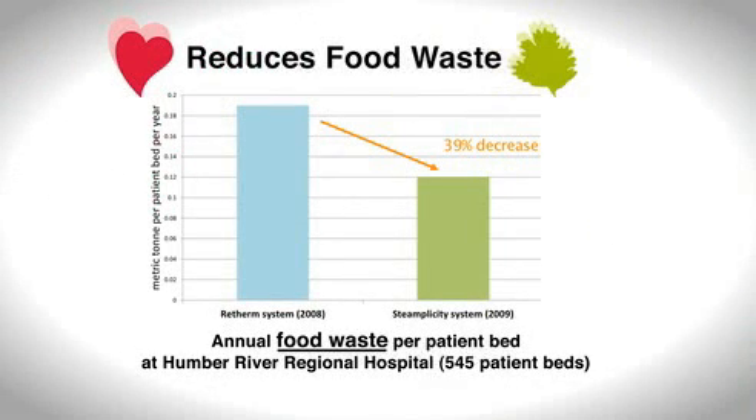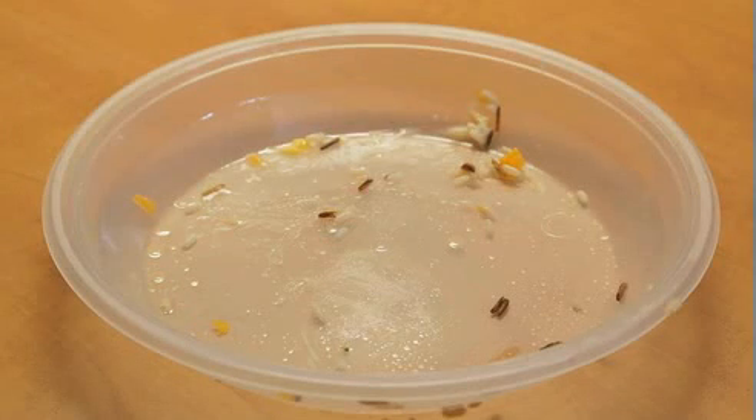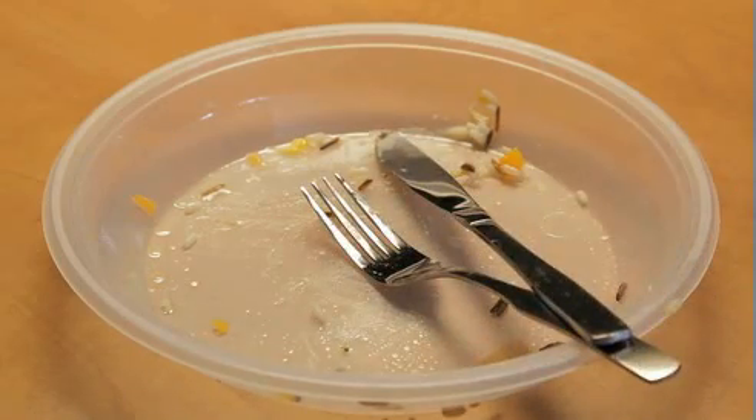And finally, food waste is decreased by as much as 39% at Humber River Regional Hospital. The energy used to grow and prepare food is by far the largest amount of energy consumed in the food supply system.